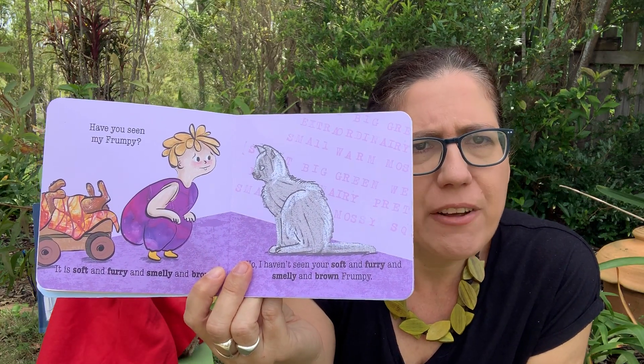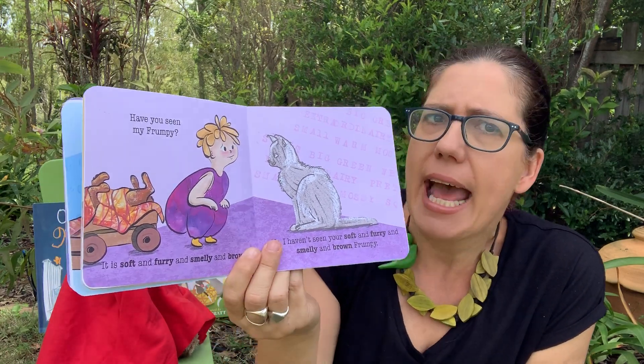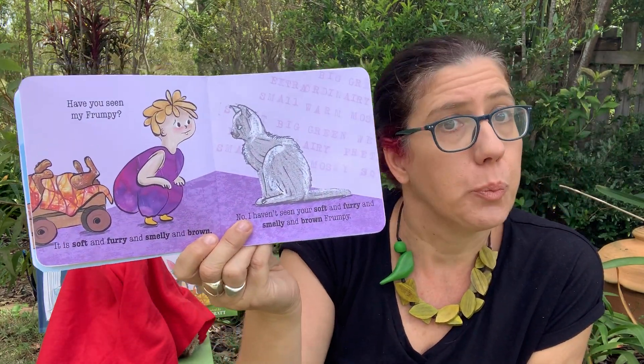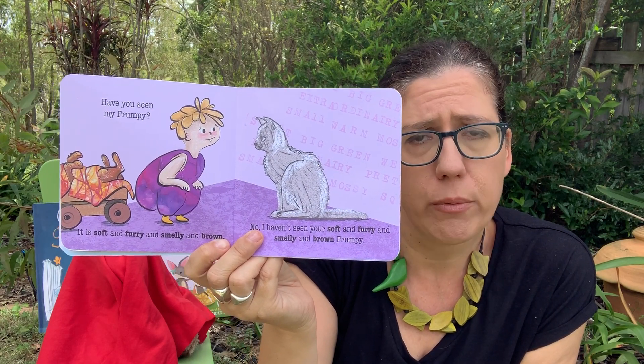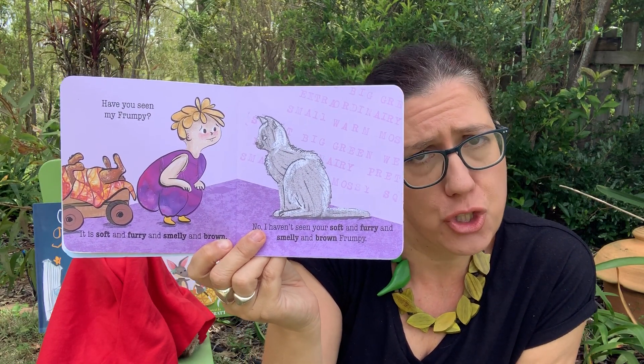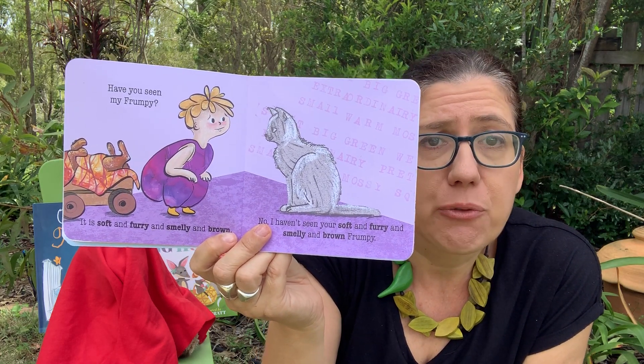Have you seen my Frumpy? It is soft and furry and smelly and brown. Meow. No, I haven't seen your soft and furry and smelly and brown Frumpy.